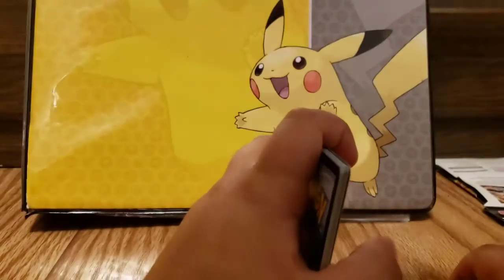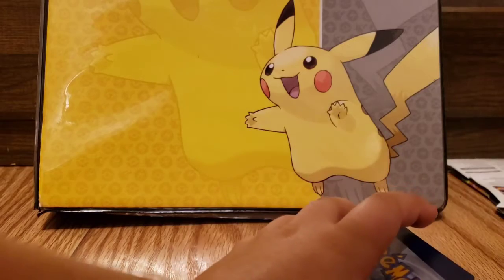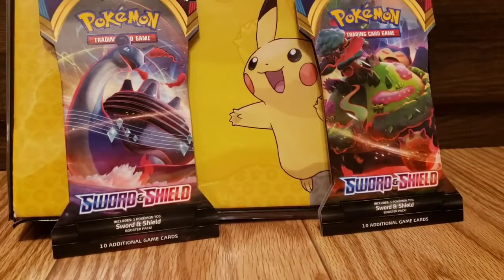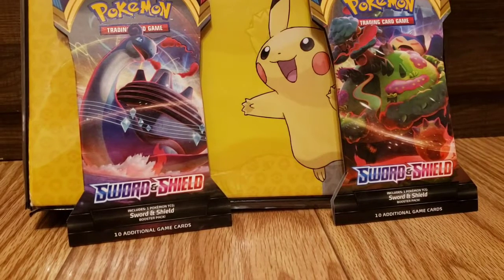Alright guys, if you enjoyed this video, please like and subscribe. Goodbye, see you next time. Actually, I'm back in — to make you happy and kind of break the streak of Pokemon cards, I made just a little quick animation for you guys.